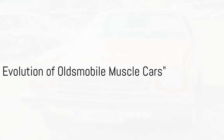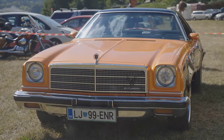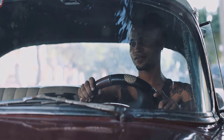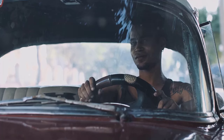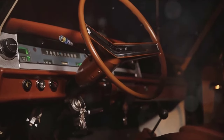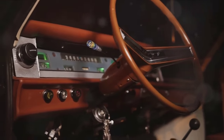These 10 Oldsmobile muscle cars represent a remarkable evolution in design, performance, and value. The Oldsmobile muscle car story begins in the late 1960s, a golden era for American automotive design. The first Oldsmobile muscle car, the 442, was a response to the Pontiac GTO, a vehicle that had redefined the performance car market.